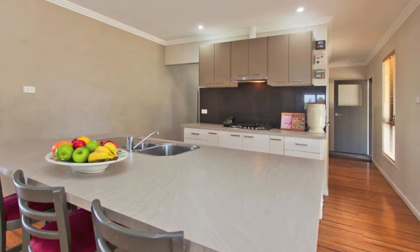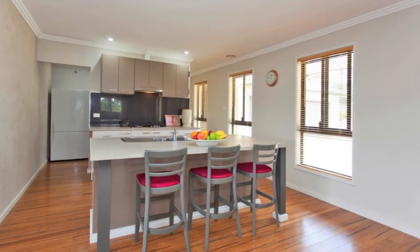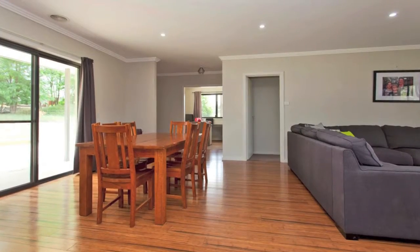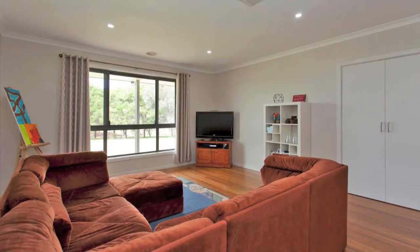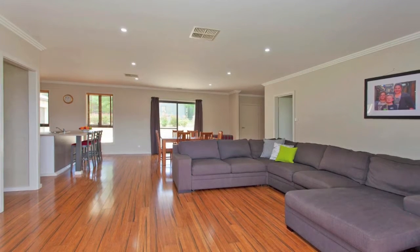The kitchen is a chef's dream with an abundance of storage and bench space, further highlighted by quality appliances and a spacious butler's pantry. Flowing from the kitchen, the generous light-filled living areas with hard-wearing bamboo timber floors ensure every member of the family has their own space.